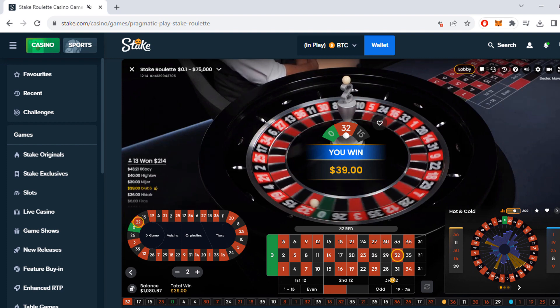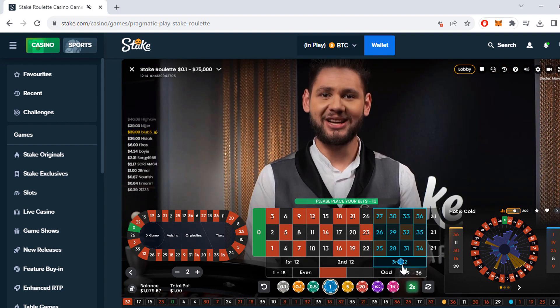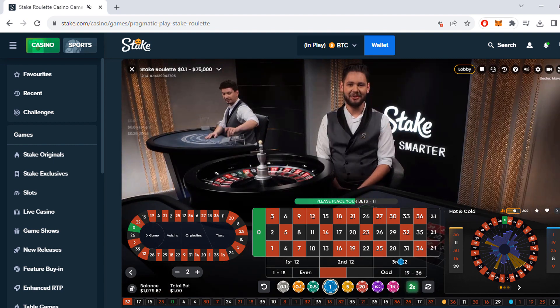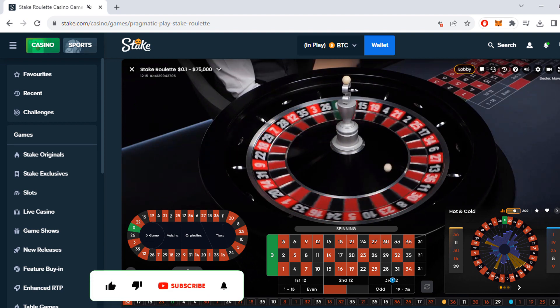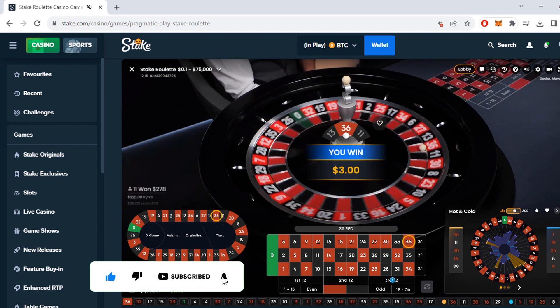We hit it — 39! We won $39 on that spin. Now we go back to $1. Here's the great part about this system: even though we lost many spins in a row, we're actually in profit. And we hit another one right after.